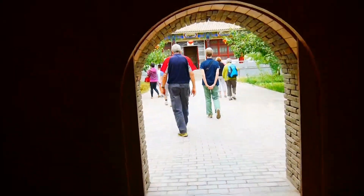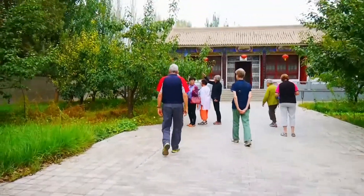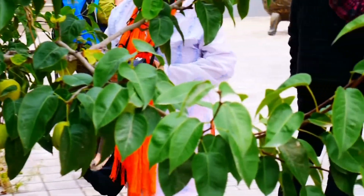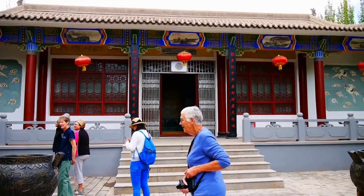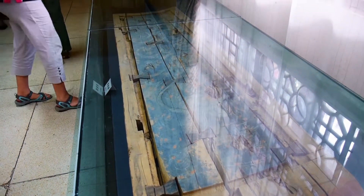Coming in from the desert, we arrive in a small, fertile courtyard. This is the public information and museum site for the tomb visit. Although there are many tombs here, only one or two are open for public inspection. Unfortunately, no photography or filming is permitted in the tombs. However, we can film in the museum.